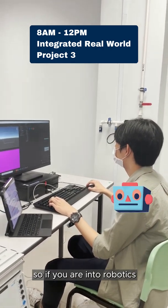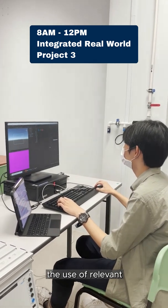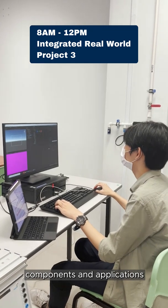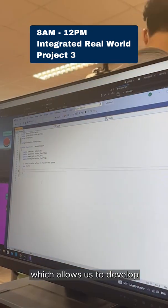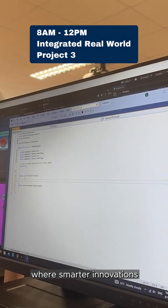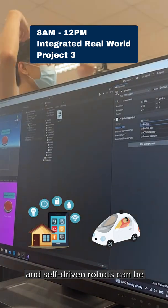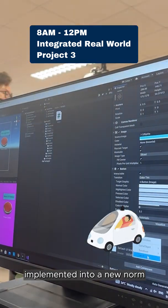So if you're into robotics and coding, then this course is the one for you. This module includes the use of relevant components and applications to real-world scenarios, which allows us to develop and prepare ourselves better for the future, where smarter innovations in leading-edge technologies, such as smart homes and self-driven robots, can be implemented into a new norm.